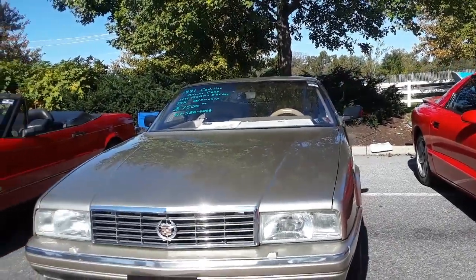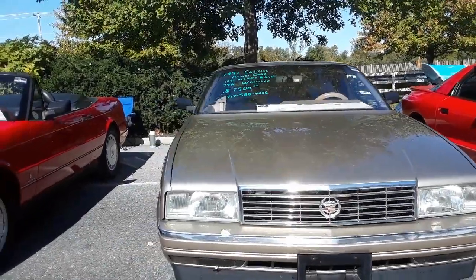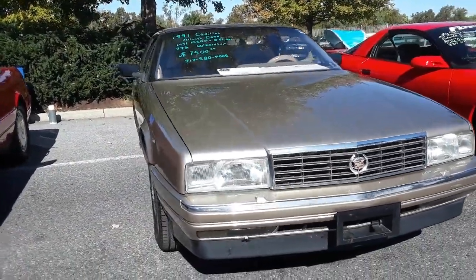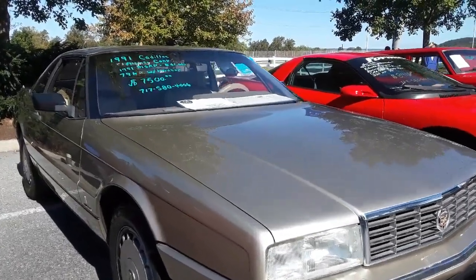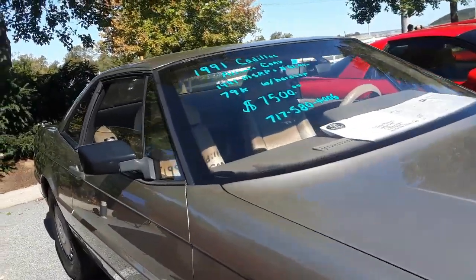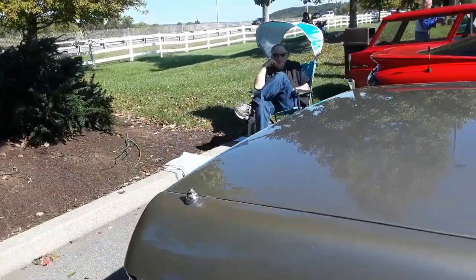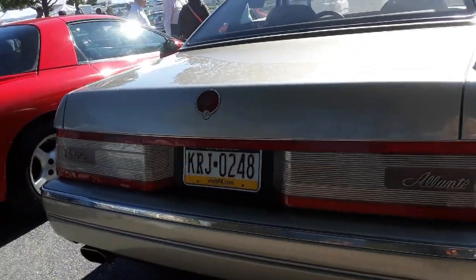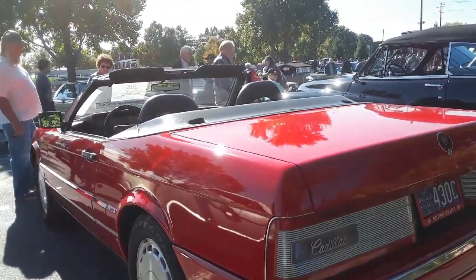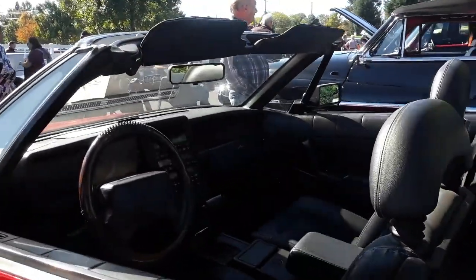'91 Eldorado, 79K on it with hardtop — $7,500. I'm not sure which motor is in there. It's not the Northstar. Another Eldorado over here — this one's available for $5,500.